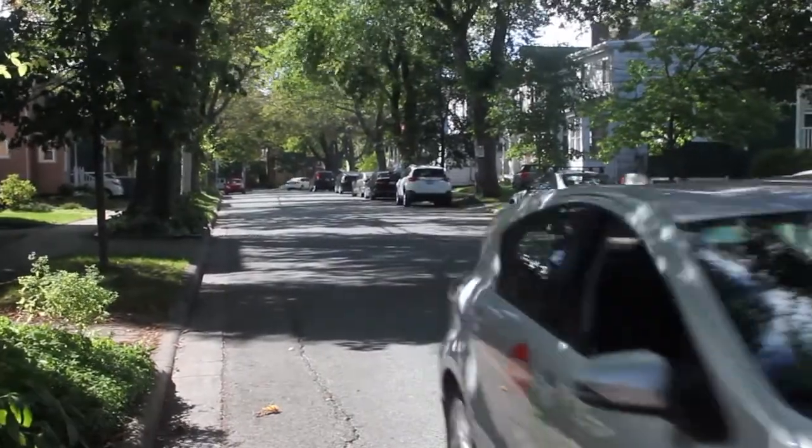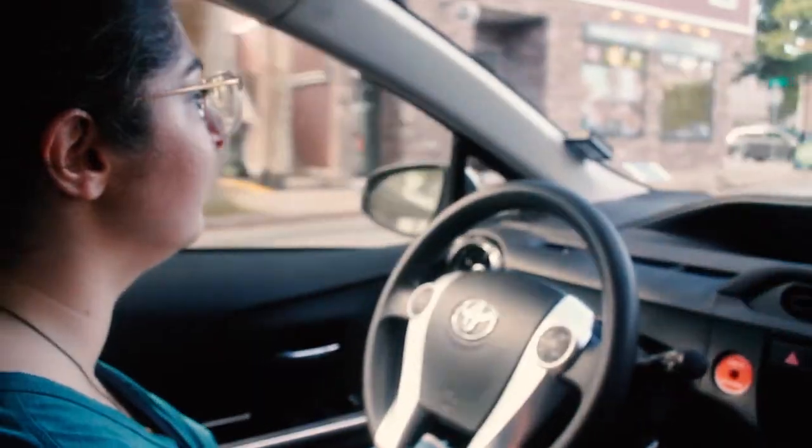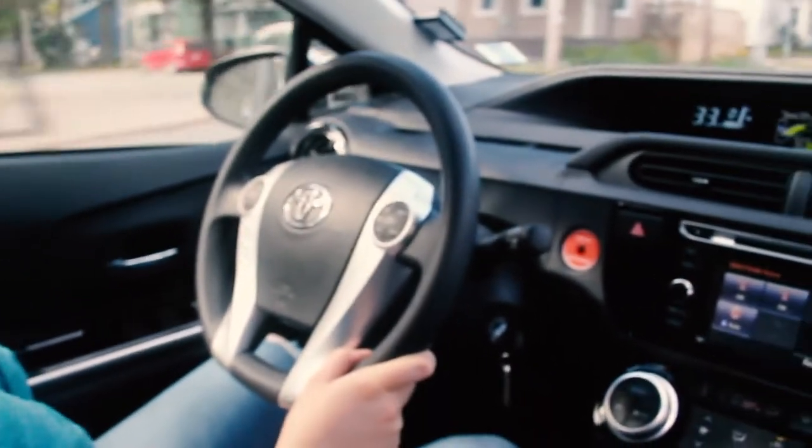Members can take CarShare cars anywhere in North America. Wherever you end up, keep the car key with you during stopovers.